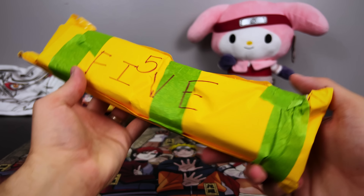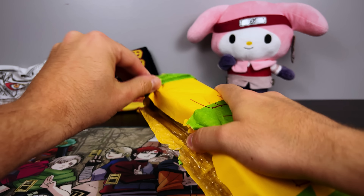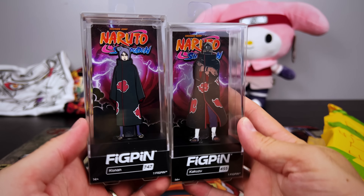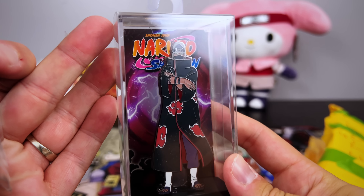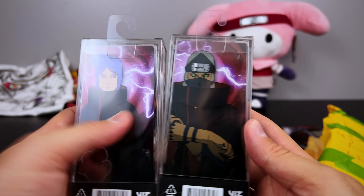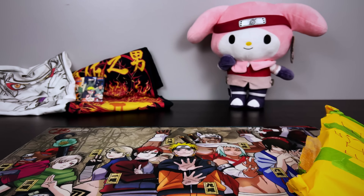From the initial looks of this, it looks like a case where a kunai is going to pop out — but no, we have some fig pins! Seriously, low-key I love these, they're such a fun little collector's item. Behind the scenes, I do collect fig pins. I have to do a video sometime showcasing them — maybe a video of different or odd things I collect that are Naruto themed, where we can showcase all the different pins in my collection.